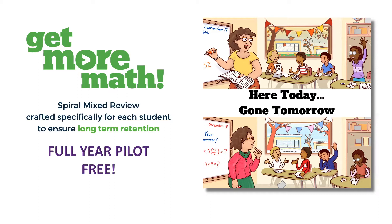First, let's decide if you need Get More Math. Can you relate to this picture? Here today, gone tomorrow. You've taught a lesson, your students understood the math — you saw it with your own eyes, you collected data, you knew this — and you repeat this process going through your standards.